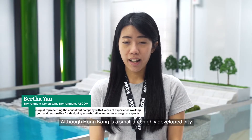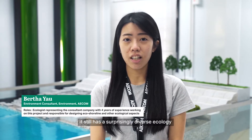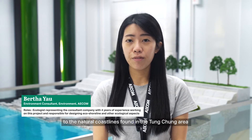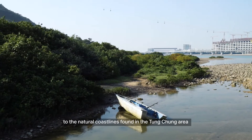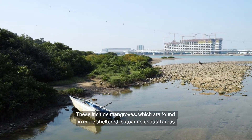Although Hong Kong is a small and highly developed city, it still has a surprisingly diverse ecology. To enhance the seawall performance, we have made reference to the natural coastline found in the Tung Chung area. These include mangroves, which are found in more sheltered, estuarine coastal areas.